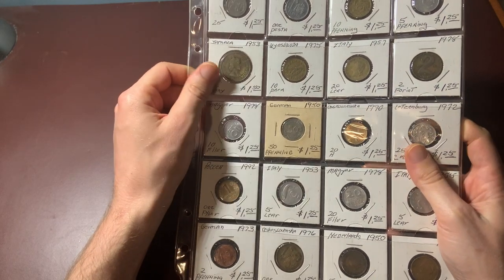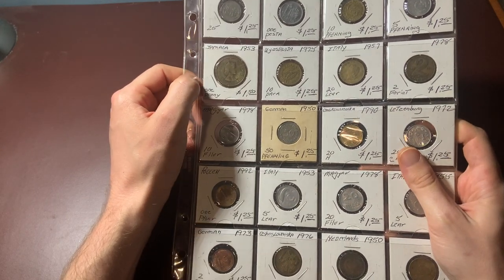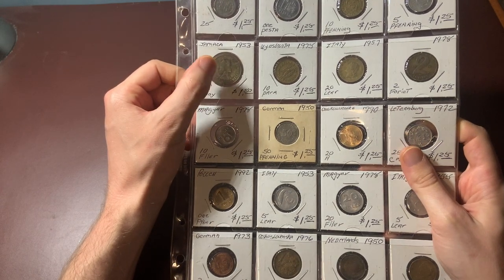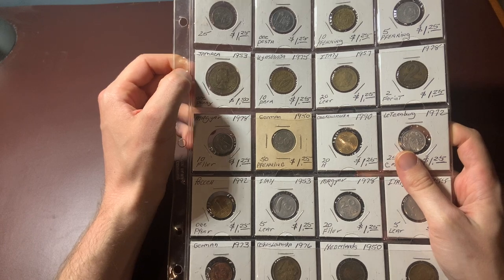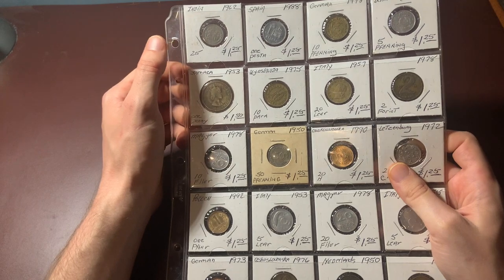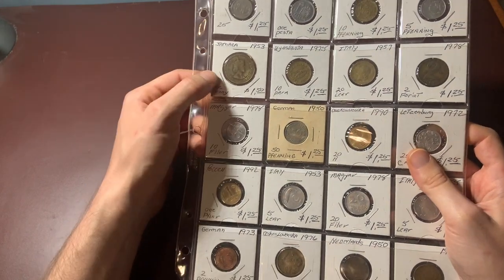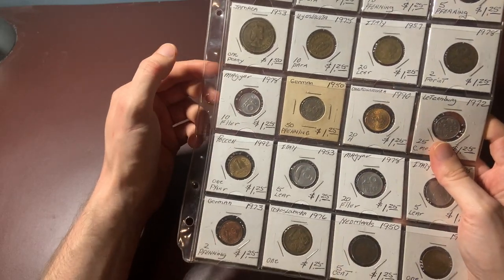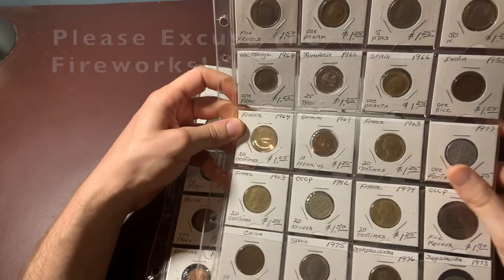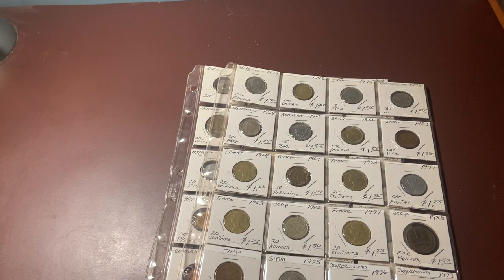Just looking at these pages of cardboard flips, even these are pretty decent coins. Most of them are at least a few decades old, and I'll definitely be adding most of these to my collection. There's a lot of different countries represented here — we've got India, Spain, Germany, Denmark, Jamaica, Yugoslavia, Italy, Hungary — and there's really a pretty wide variety here. And there's a bunch of pages just like that one.